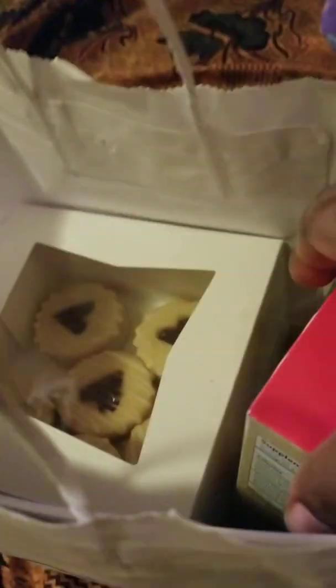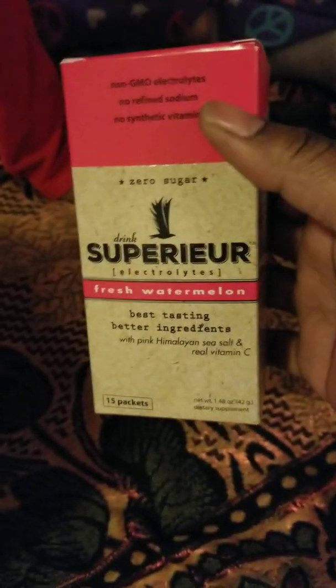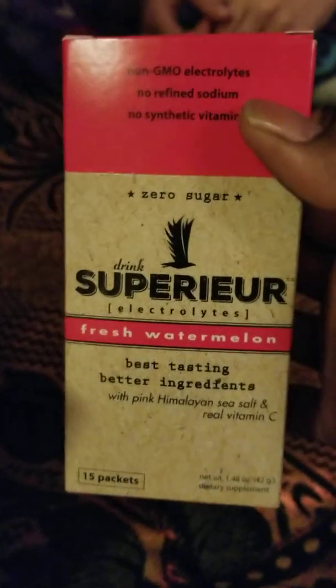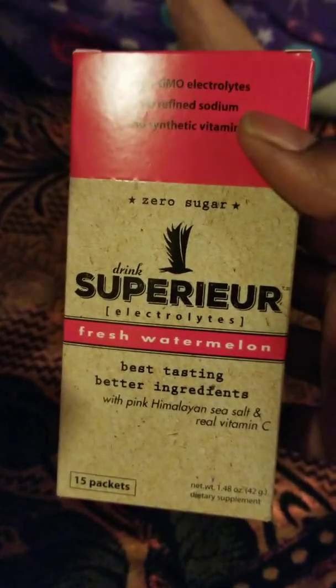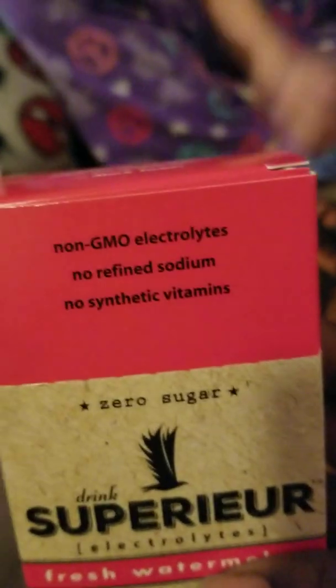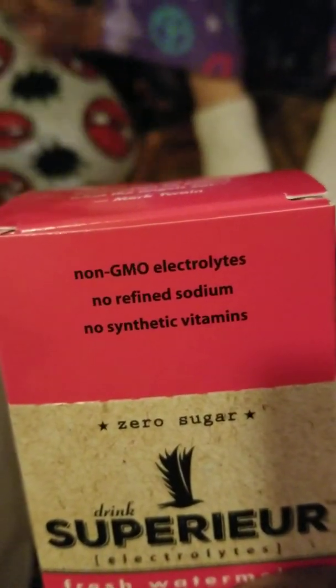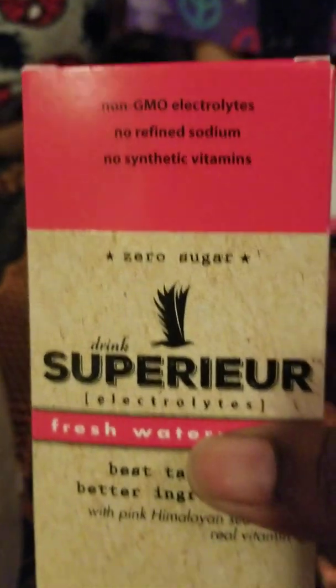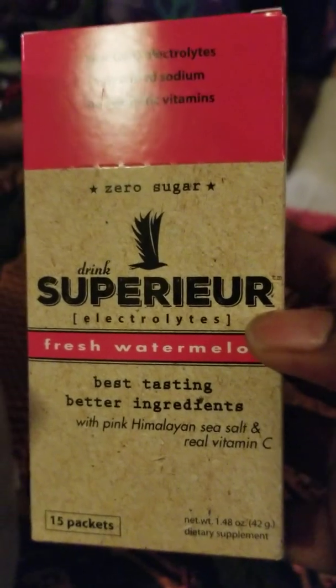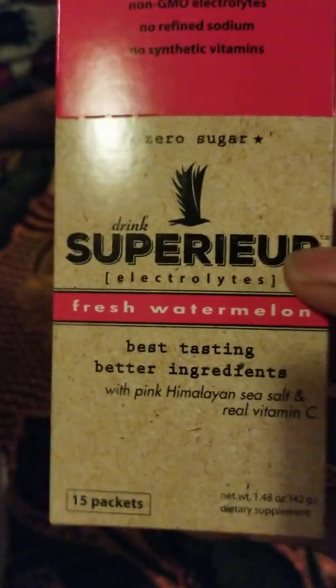The kids want to taste test some stuff. This was called Superior Gift. This is an electrolyte. They have different flavors. This is fresh watermelon, and this is for the kids too. It says non-GMO electrolytes, no refined sodium, no synthetic vitamins, zero sugar — sweetened with stevia, the actual plant. It has some pink Himalayan salt and real natural vitamin C.